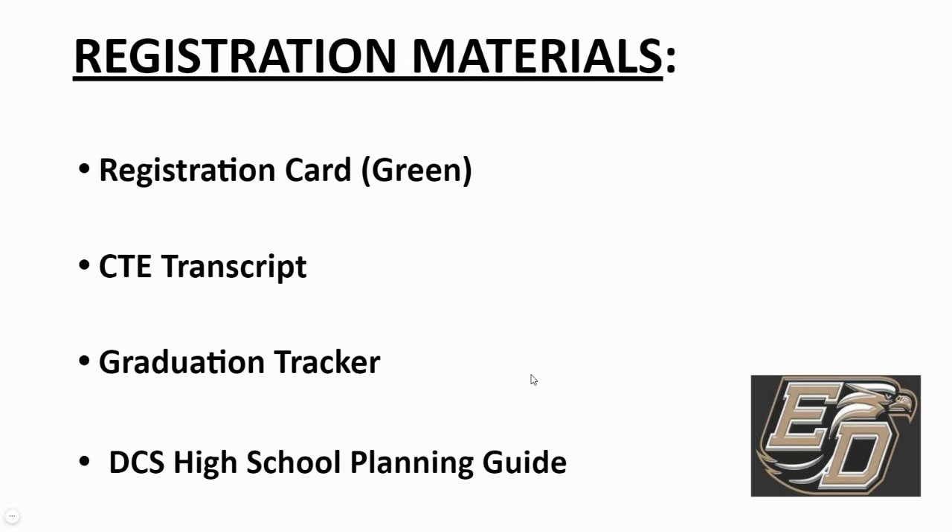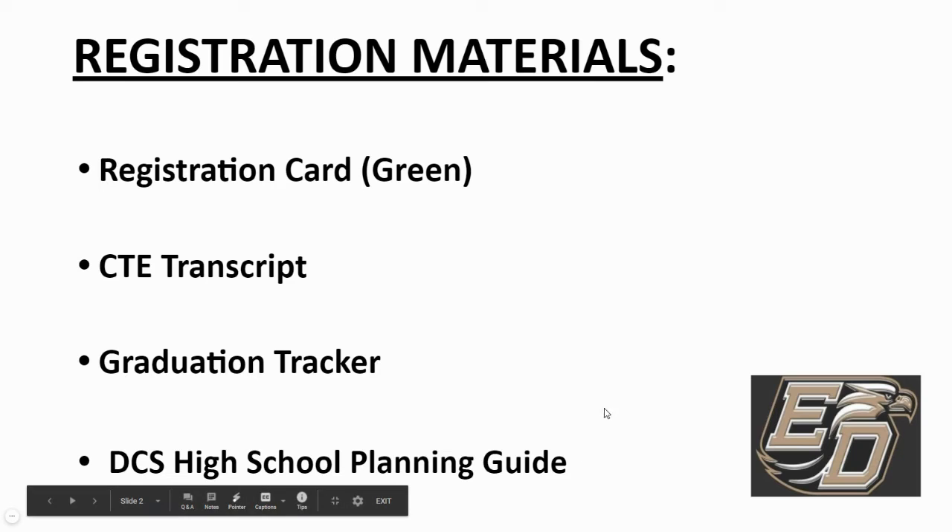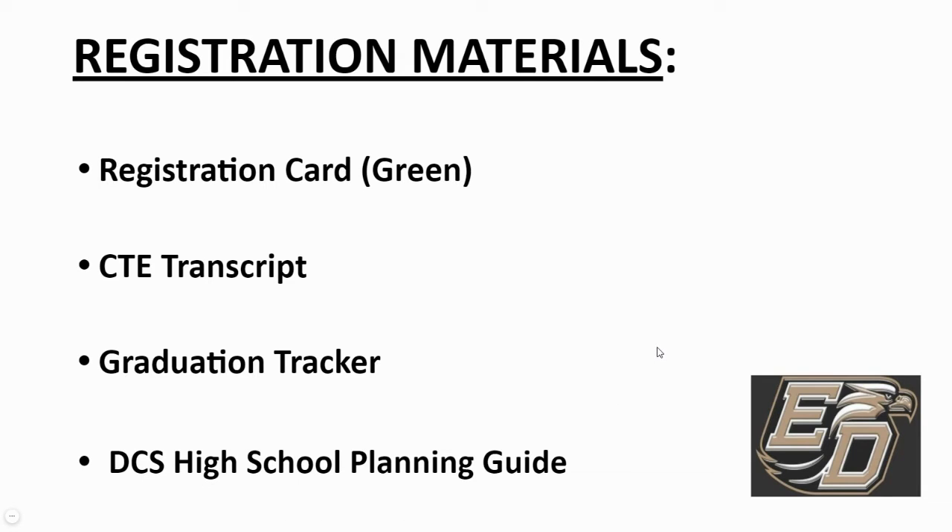We also have a Graduation Tracker — a planner I've prepared for you as a reference. You can use this as you move through high school and check off courses you've passed in order to maintain progress towards graduation. Then we have a Davidson County Schools High School Planning Guide. In that guide are all the different courses that could be offered across the district. Not every school offers every course — courses at East Davidson are not necessarily the same electives offered at other schools. We've also given you a yellow copy of our CTE Academies.